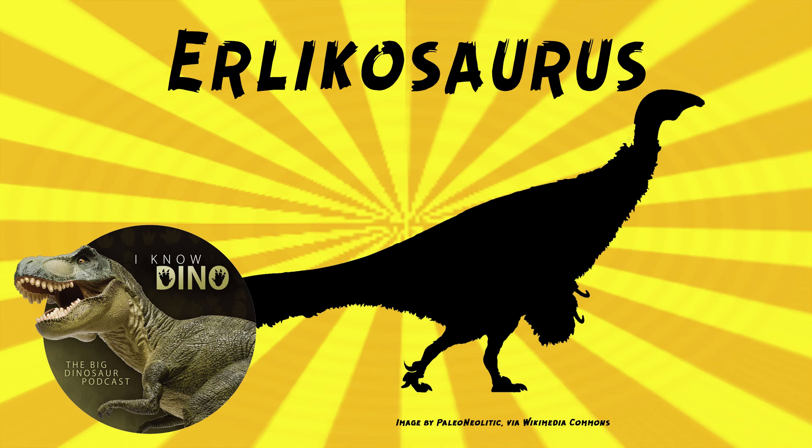A 2015 study by Steven Lautenschlager and others digitally modeled and analyzed muscle strain for three theropods when opening their jaws — Erlikosaurus, Allosaurus, and Tyrannosaurus — and compared them to crocodiles and birds. The muscles that open and close jaws can only stretch so much before tearing. Allosaurus and Tyrannosaurus could open up to 90 degrees, while Erlikosaurus was only about 45 degrees. Modern carnivores usually can open their jaws wider than herbivores.